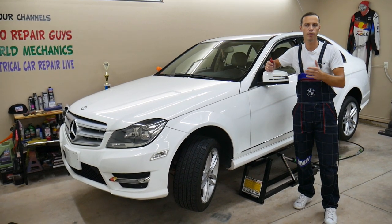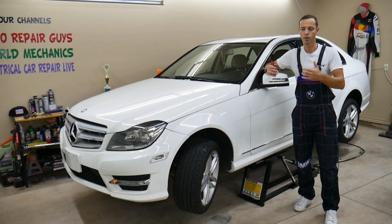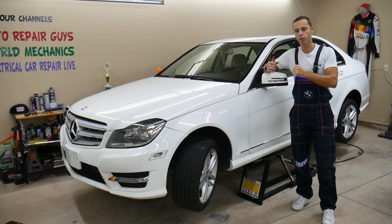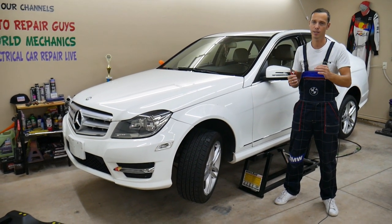If you guys have one of those and you have transmission shutter or vibration when the torque converter engages — that usually you will notice when you're driving with nice even acceleration and you're coasting. The torque converter will kick in and the transmission will start vibrating and shattering. Stay with us guys, we'll explain how we can easily fix that and what can often lead to that.